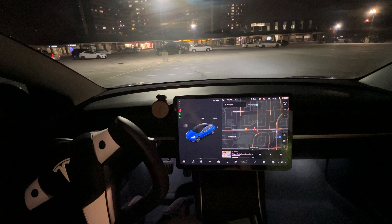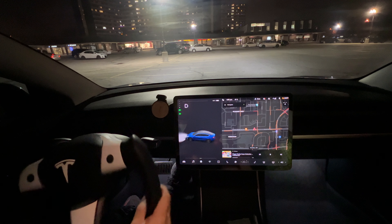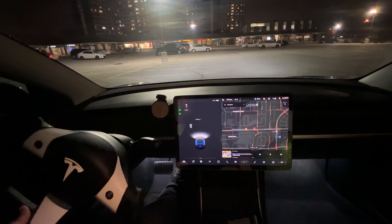The price is a little bit different in the United States as well as Canada. For the most up-to-date pricing, check out tesla.com, configure your Model 3, Y, S, or X, and when you add the full self-driving feature option, it will show the latest and current pricing. So we're going to manually drive and put it into drive.